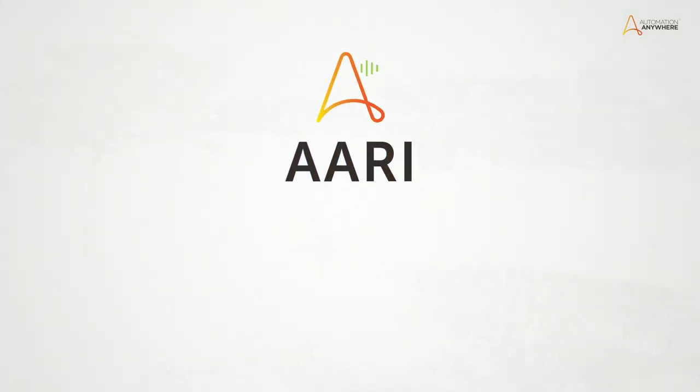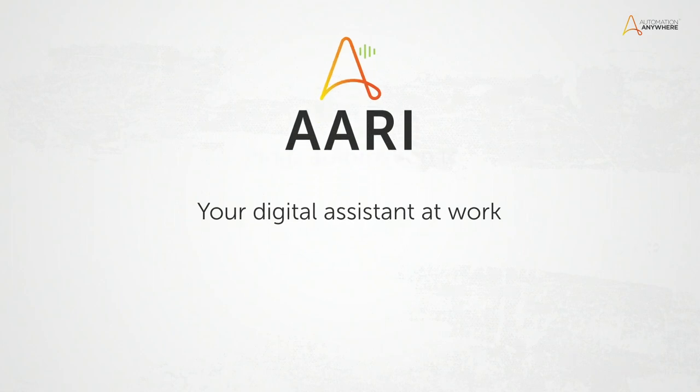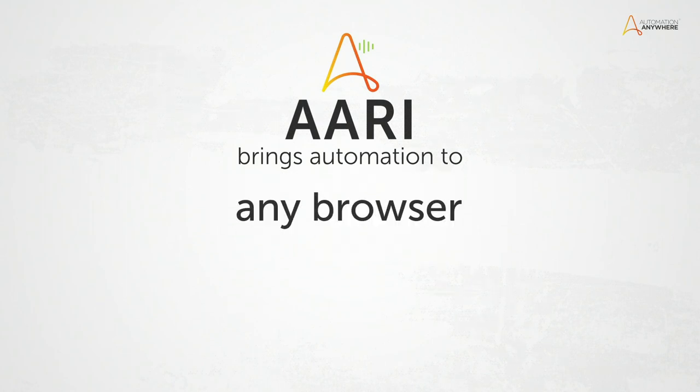Now every employee can trigger and interact with all of the bots in your enterprise. It's your digital assistant at work. It brings automation to everyone — in your applications, in your devices, and in any browser.